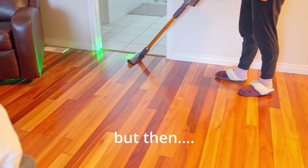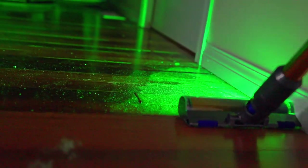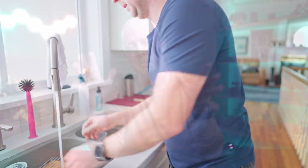Dyson has turned cleaning the floors into a satisfying game, fun for the whole family. It even includes high scores too. Now, why is this important? Well, I'm sensitive to dust — I sneeze a lot and my eyes get itchy. Having clean air and a clean space are important for me to feel my best in life.